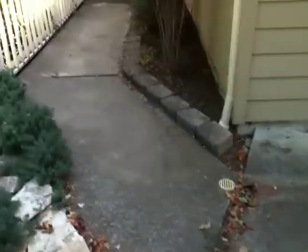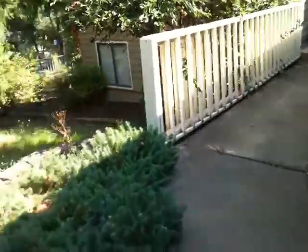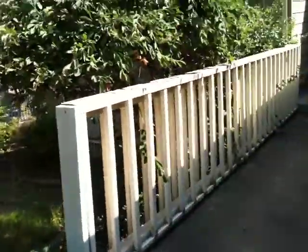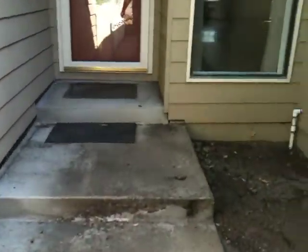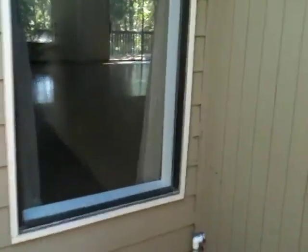Let's walk toward the door. Found a rinky-dink side gate — very flimsy. As you can see through the window, it's kind of like Spanish tile. The wood floor is real shiny. There's the front door entrance.